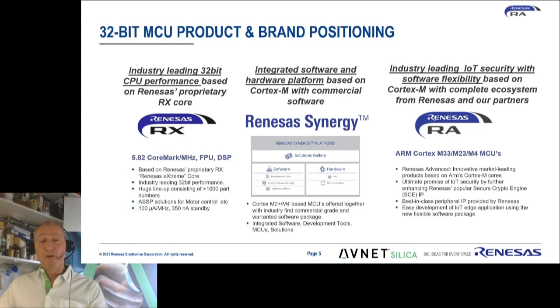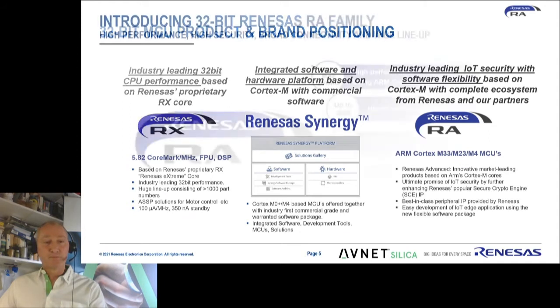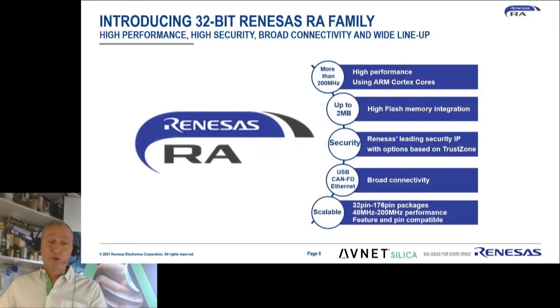Besides that, they also have the RA family, which is based on Cortex-M devices as well, but includes the most recent cores — the M23 and the M33. It's a very powerful series of devices ranging from very small packages with 32 pins up to 176 pins, and from 48 MHz to over 200 MHz in performance. A huge range of connectivity options including CAN-FD and Ethernet, as well as USB, and very advanced security features to account for security in the Internet of Things.